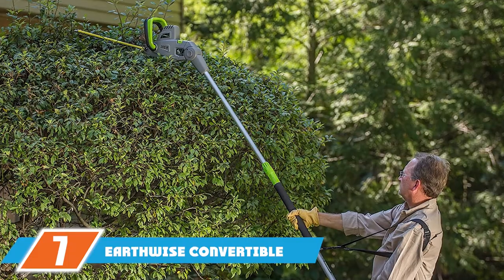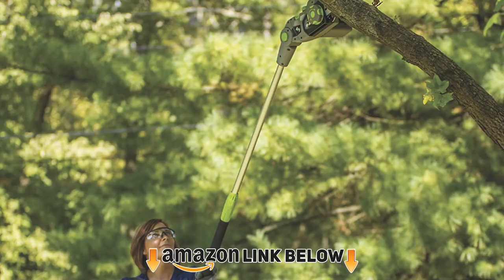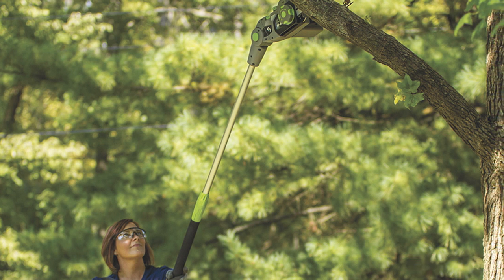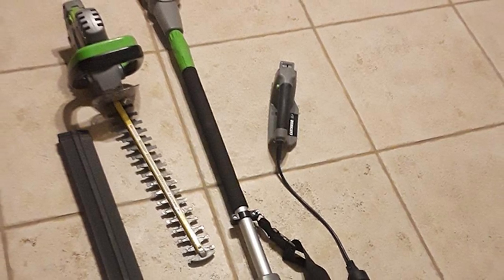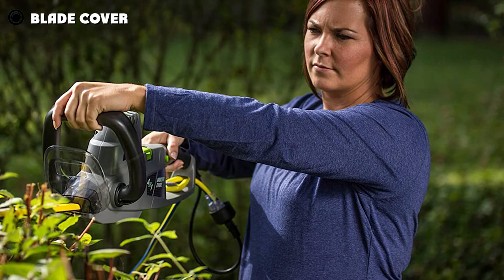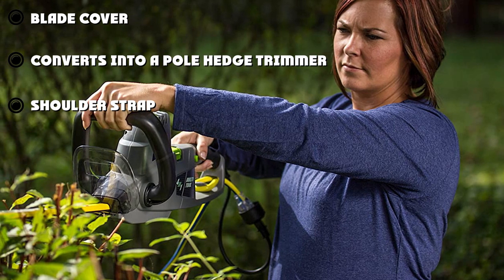Moving on to number seven: the Earthwise convertible pole hedge trimmer. The Earthwise CBPH43018 makes a lot of promises — firstly, it has six different positions to help you pick the best trimming angle for your situation. Adjusting the head is decently comfortable in our experience. It comes with a protective blade cover for storage, which protects the blade from excess wear and tear and prevents accidents.